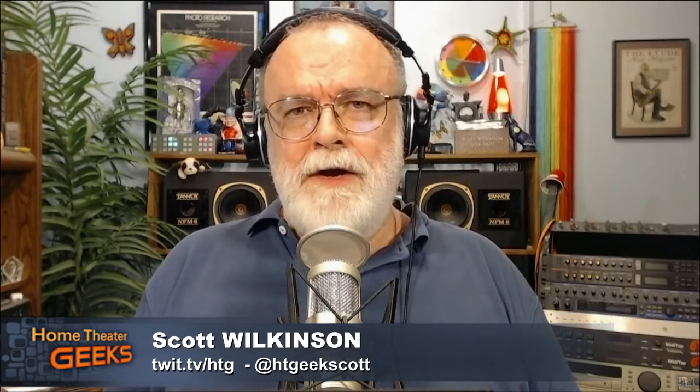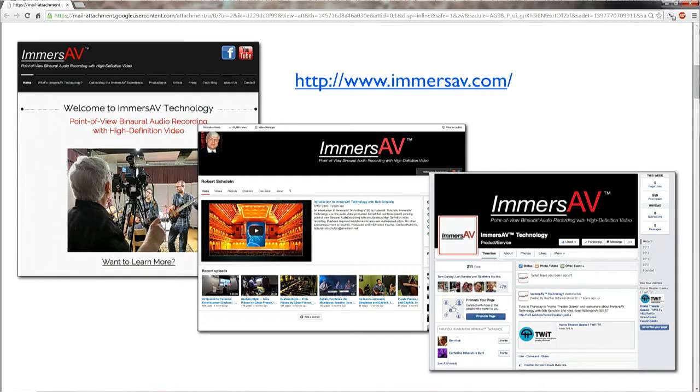This is really the basis of your immersive technology — the way you would record musical events, concerts, and so on, and play them back. In fact, you've expanded your website pretty significantly to provide a lot of examples. We can talk about it until we're blue in the face, but you really have to experience it. There's a slide showing the different websites and the Facebook page that you have.